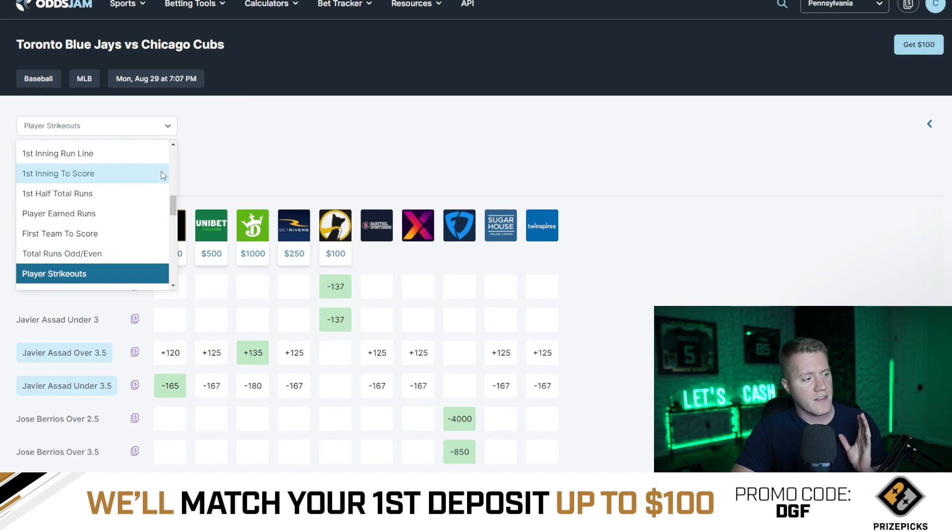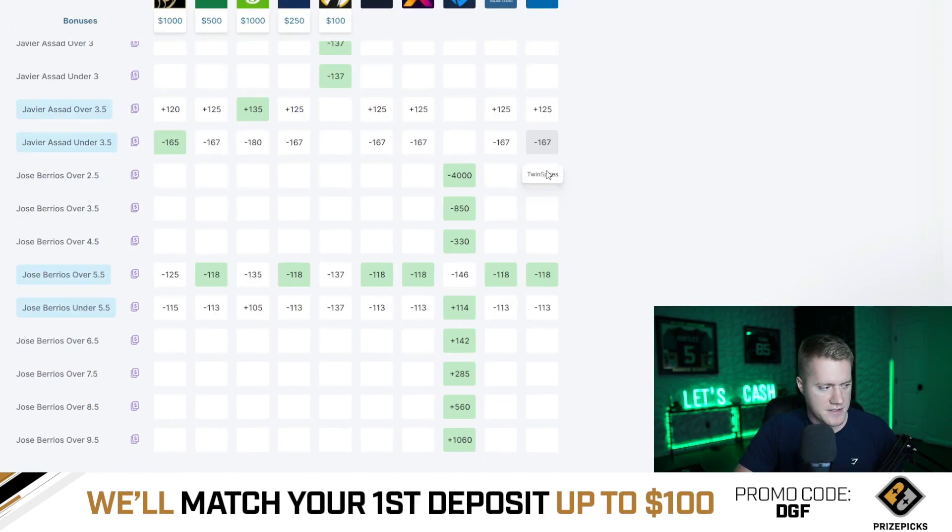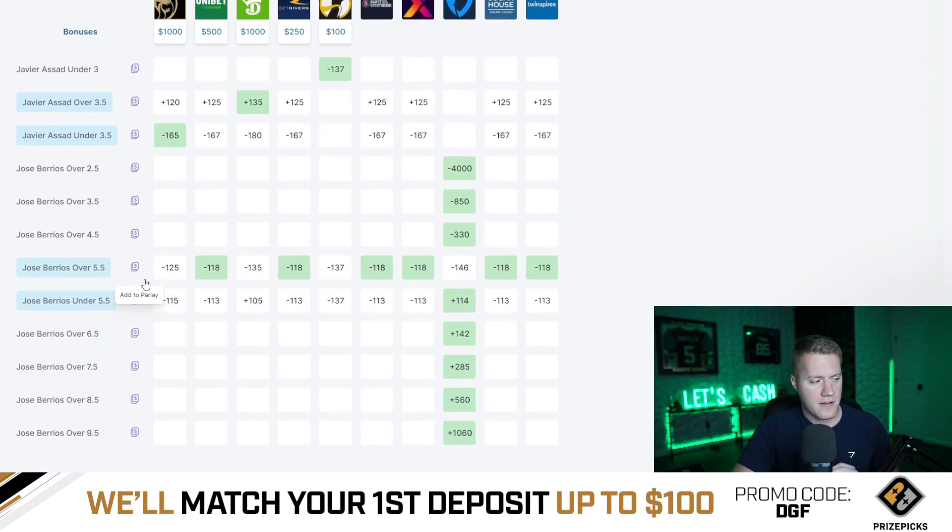I'm also honing in on a specific player prop that I want to research — this happens to be player strikeouts. As you can see here, Varios in this matchup for the Blue Jays — his line is set to a near even line across the board on all these major sportsbooks. Looks like Underdog is minus 137, we have a couple at minus 118. Regardless, the juice is kind of on the edge of five and a half.